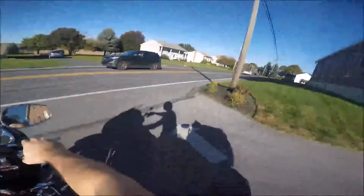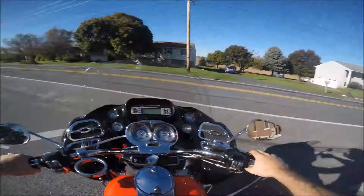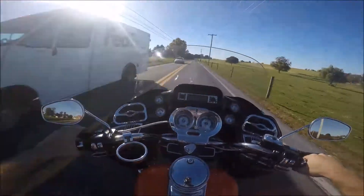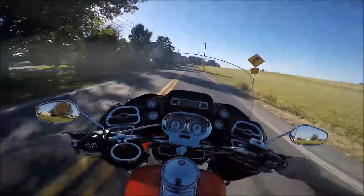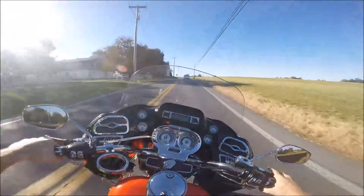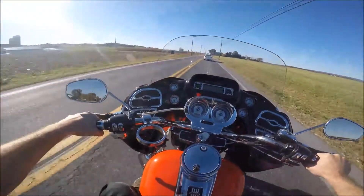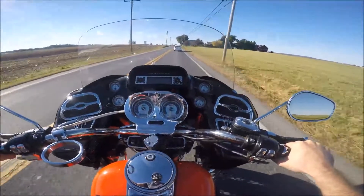Let's get on it a little up here and see how fast this thing accelerates through first and second. Wow. That's what the 113 engine feels like. That's fast — this thing's a screamer.